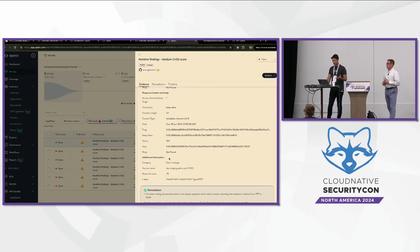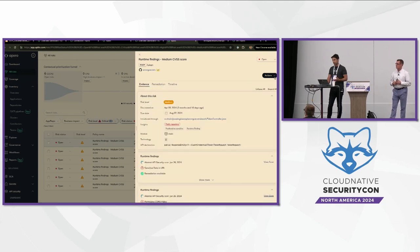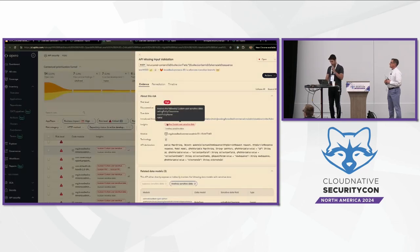We provide remediation actions. For every API, we know who the code owner is — who added this API and when. From here you can manually send a Slack message or a Jira ticket, or create a workflow to automatically do that, without requiring manual triage or remediation.